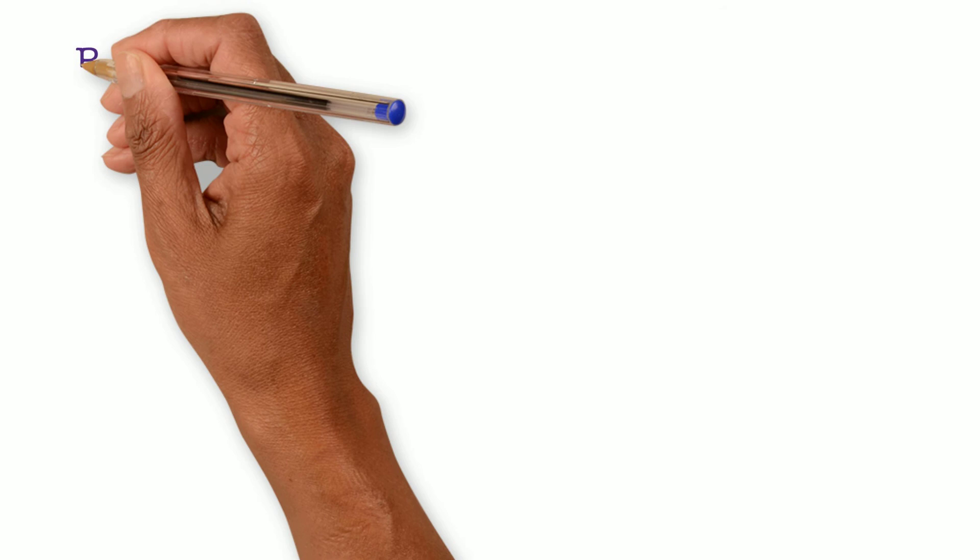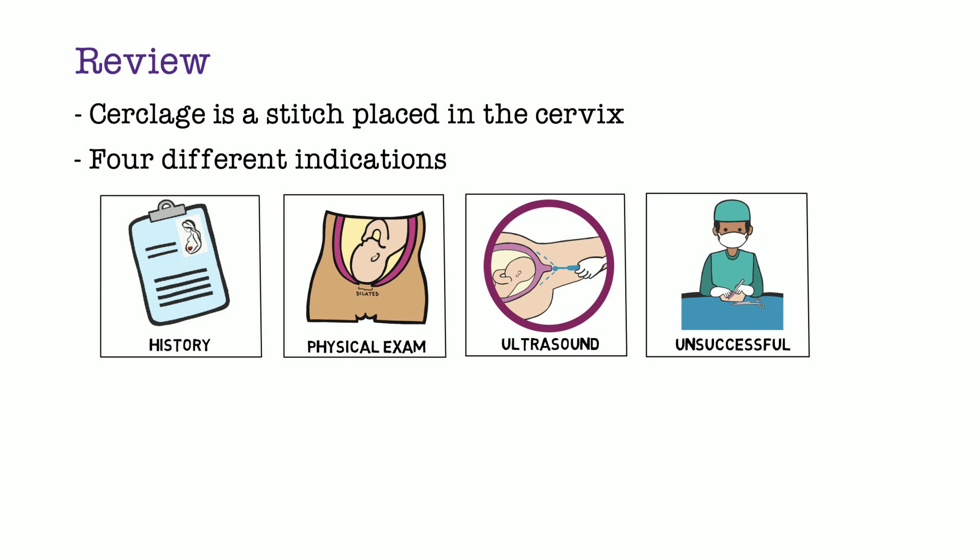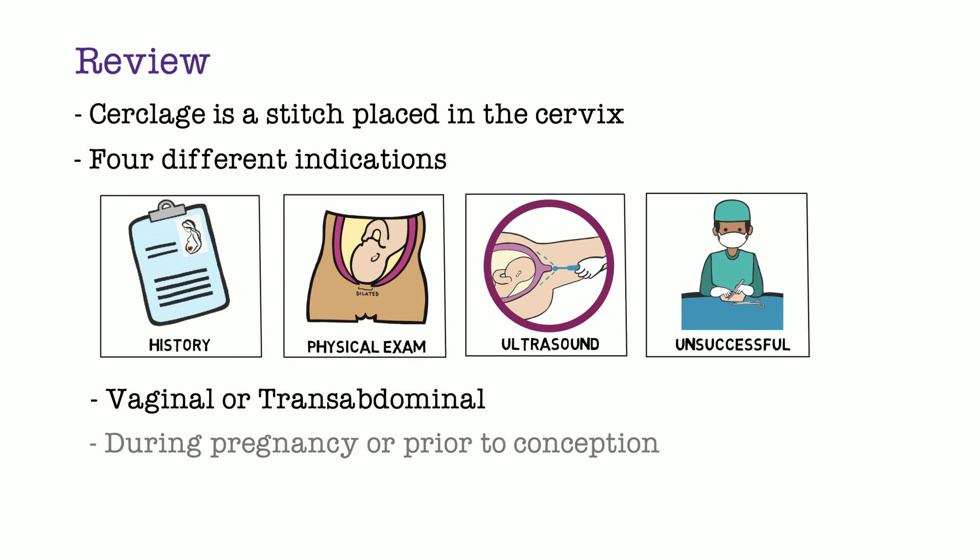We covered a lot of material in this lecture, so let's review the highlights. A cerclage is a stitch placed in the cervix for cervical insufficiency. There are four indications: history-indicated, physical exam-indicated, ultrasound-indicated, and history of unsuccessful prior vaginal cerclage prompting the use of abdominal cerclage. Depending on the indication, cerclages are placed vaginally or abdominally, during pregnancy or prior to conception, and have different removal times. The other videos in this series will go more in-depth about cerclage types and placements. We hope you join us!